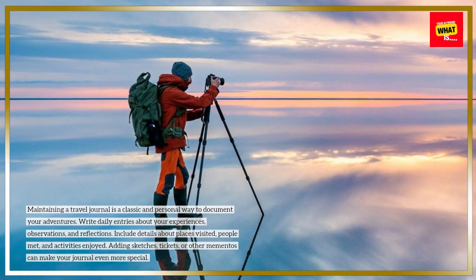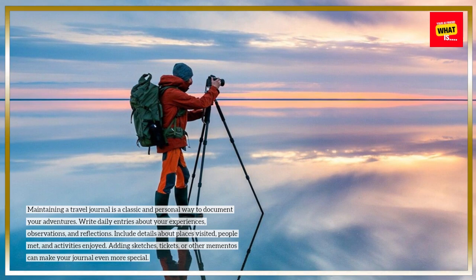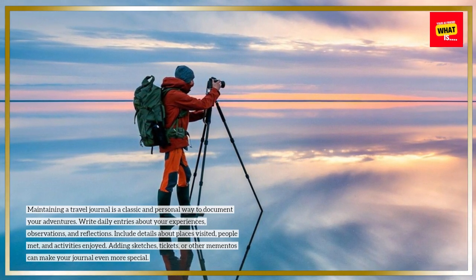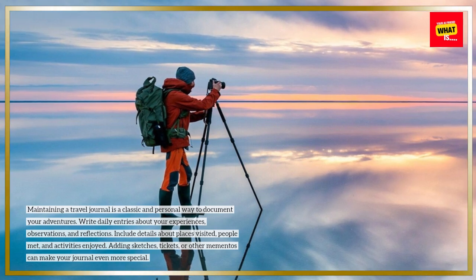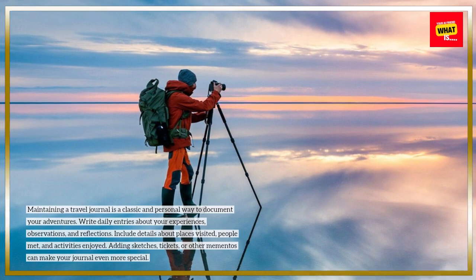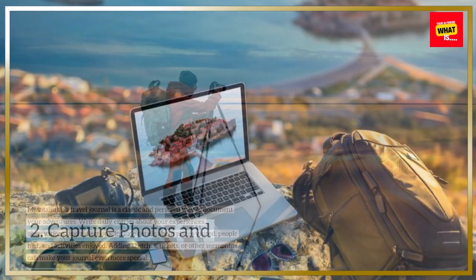Write daily entries about your experiences, observations, and reflections. Include details about places visited, people met, and activities enjoyed. Adding sketches, tickets, or other mementos can make your journal even more special.